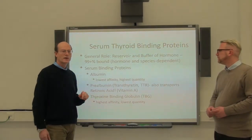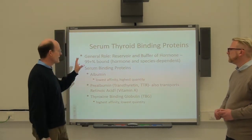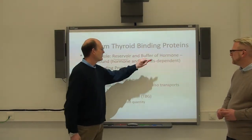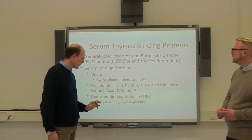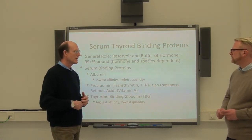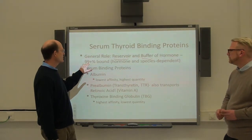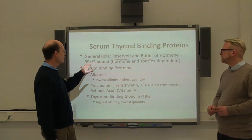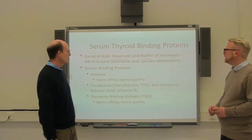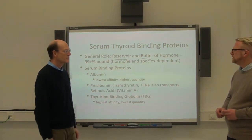This molecule can be handled by thyroid hormone binding proteins that are in the circulation. And the main role that they play is to be a reservoir and a buffer. It allows the hormone to not just be distributed into the first organ next to the thyroid gland — it allows it to be evenly distributed throughout the body. In most cases T3 and T4 are associated with 99% or more binding of the hormone, and there will be some differences between species.